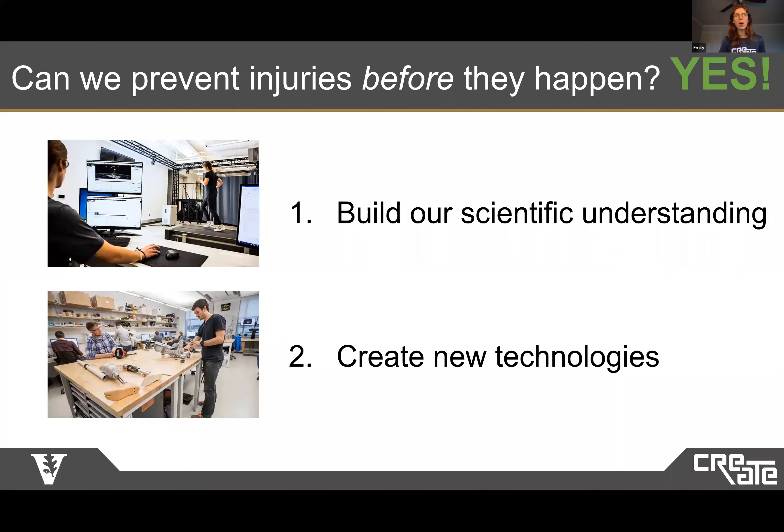So if we go back to our original question, I think the answer is yes, we can prevent overuse injuries from happening before they occur. Biomechanics and engineering is so exciting because we get to both be a scientist researching the nuances of how the human body moves and an inventor creating new and futuristic technology that transforms our ability to move while also keeping us injury free.